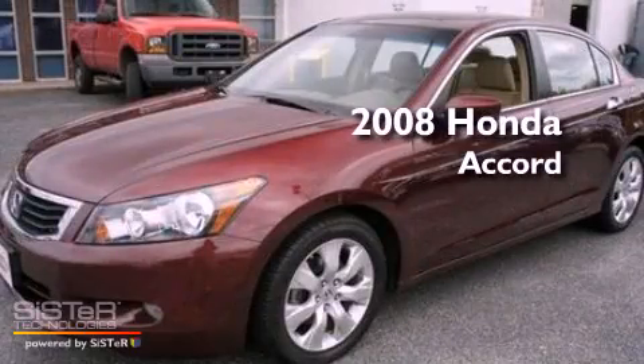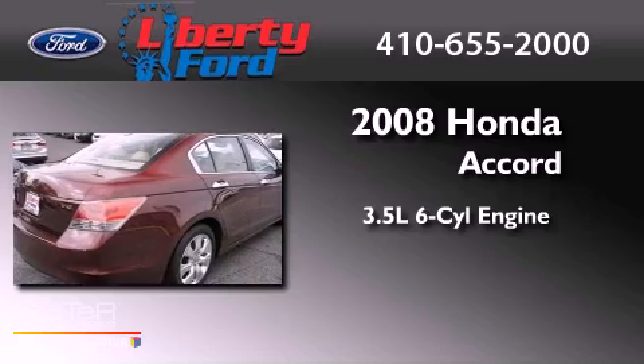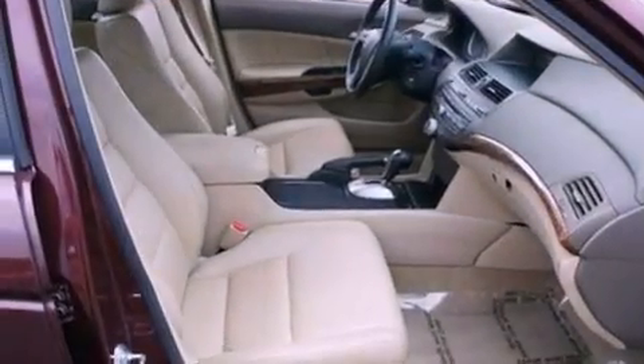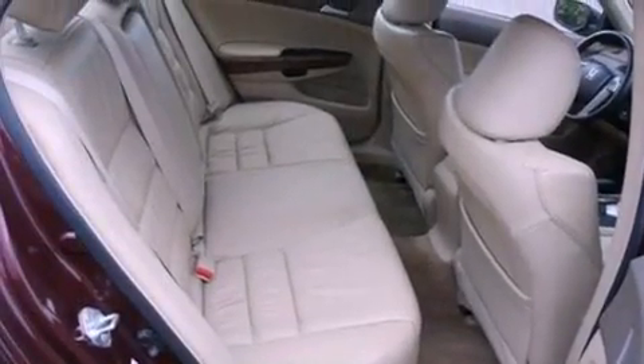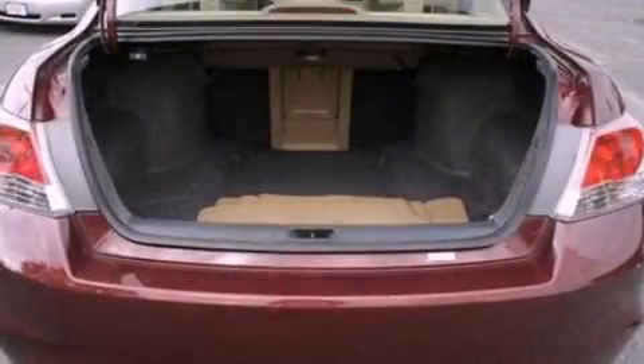This is a 2008 Honda Accord. It has a 3.5-liter six-cylinder engine and a five-speed automatic transmission. Its top features include a sunroof with a sunshield, heated seats, cruise control, a seven-speaker audio system, and leather seats.